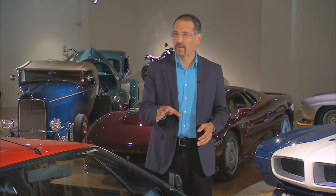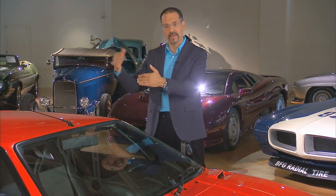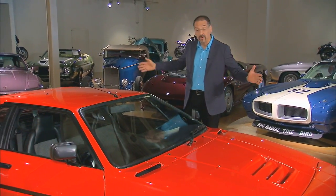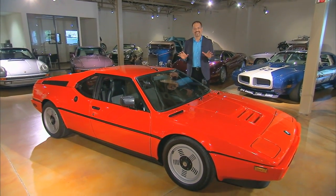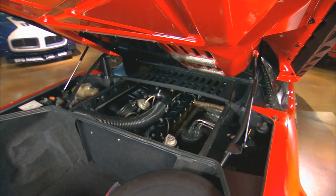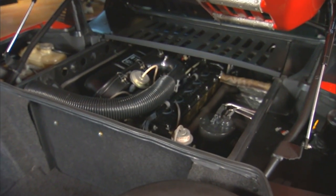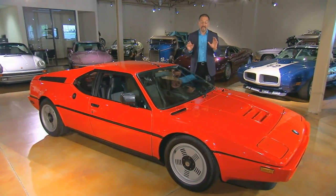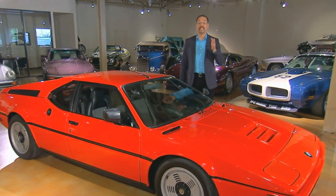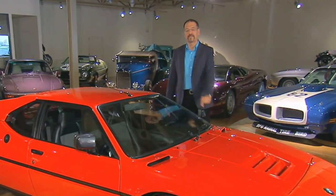Ever wonder why today's hot-rod version of the BMW 1 Series is called a 1M and not an M1 like the M3, M5, M6? Because there already was an M1 — and here it is. The 1978 to 1980 BMW M1: their only mid-engine production car, with an inline-6 back there. Absolutely gorgeous. Not the most smoking performer, but a real icon. This one at Canapa has a mere 8,000 miles on it. Seeing one of these on the road is exceedingly rare.